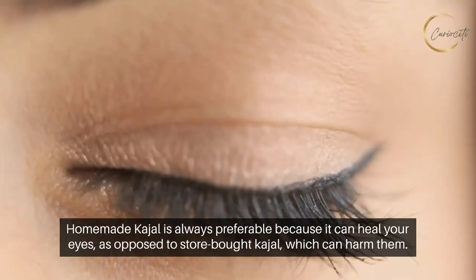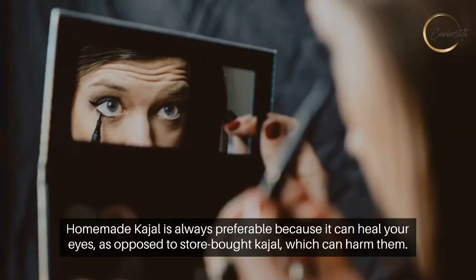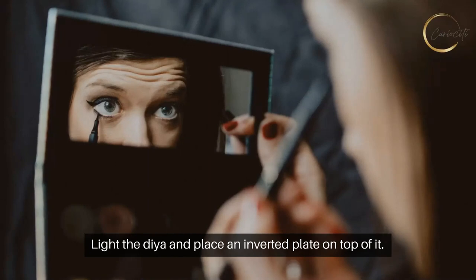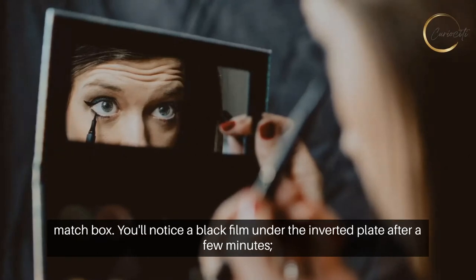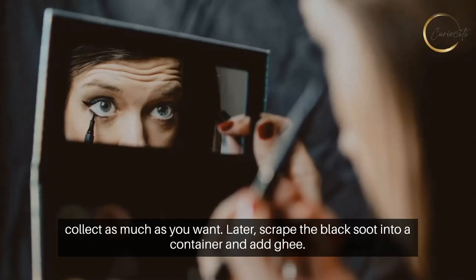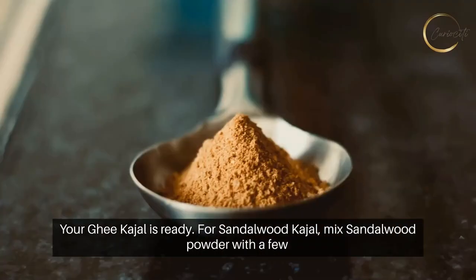Homemade kajal is always preferable because it can heal your eyes, as opposed to store-bought kajal which can harm them. For ghee kajal, put a cotton wick in a clay dia or lamp and fill it with ghee, light the dia and place an inverted plate on top of it. For camphor kajal, place the camphor in a clay dia and light it with a matchbox. You'll notice a black film under the inverted plate after a few minutes. Collect as much as you want, then scrape the black soot into a container and add ghee — your ghee kajal is ready.